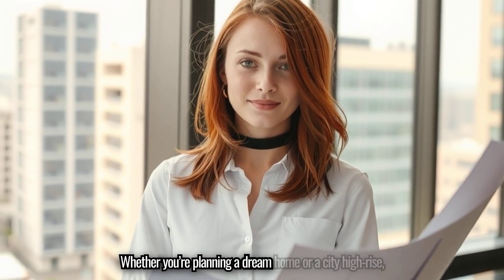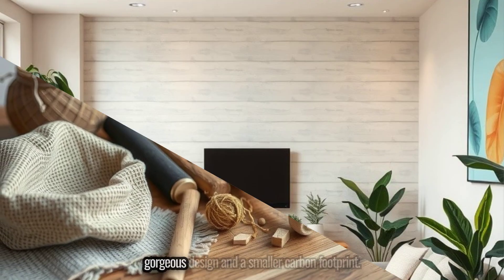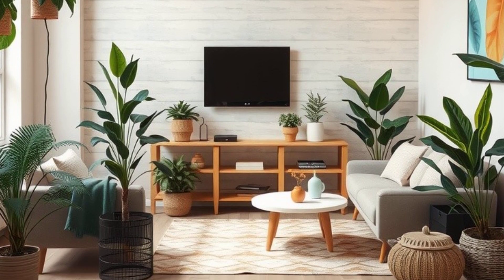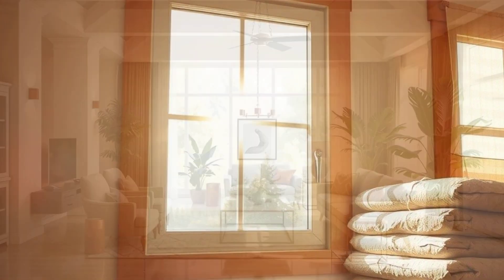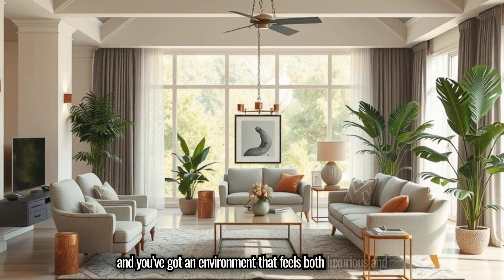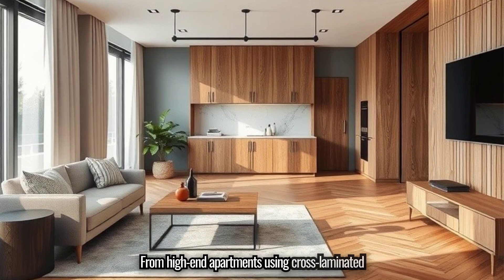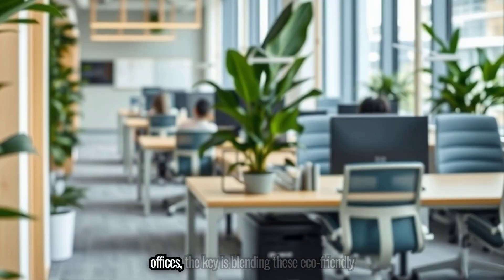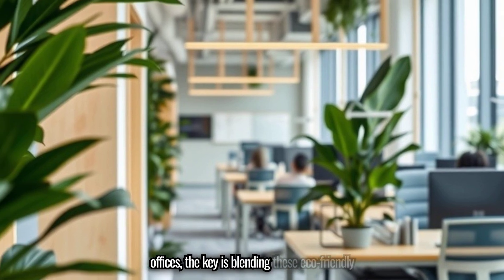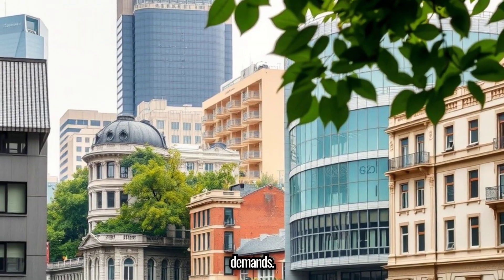Whether you're planning a dream home or a city high-rise, integrating sustainable materials can give you the best of both worlds — gorgeous design and a smaller carbon footprint. Use natural lighting, pair it with advanced insulation, and you've got an environment that feels both luxurious and responsible. From high-end apartments using cross-laminated timber to rammed earth accent walls in contemporary offices, the key is blending these eco-friendly materials with the technology and layout that modern-day living demands.